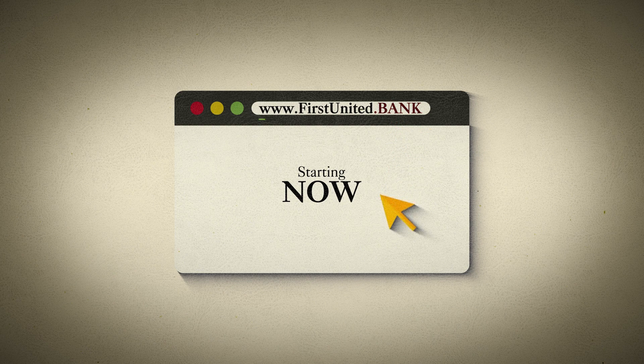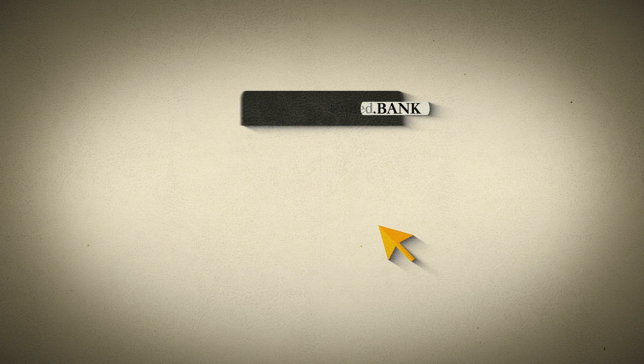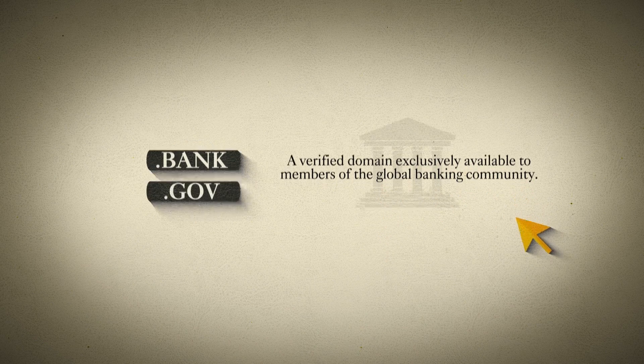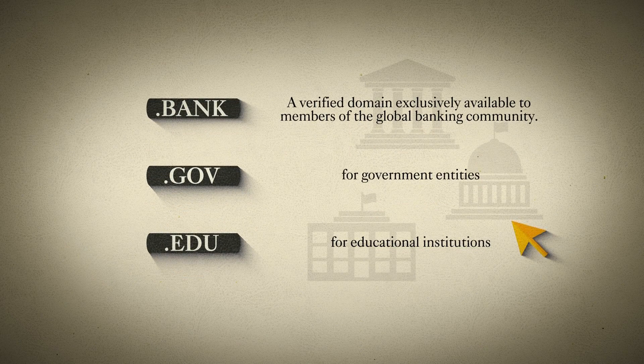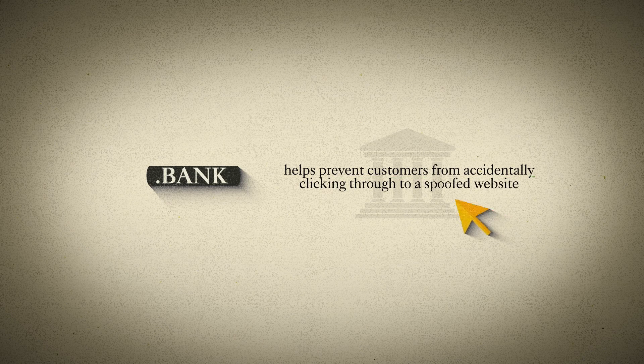This means that if you see www.firstunited.bank in your browser, then you can be certain you're on the actual First United Bank website. .bank is a verified domain exclusively available to members of the global banking community — similar to the .gov domain for government entities and the .edu domain for educational institutions — and it helps prevent customers from accidentally clicking through to a spoofed First United Bank website.